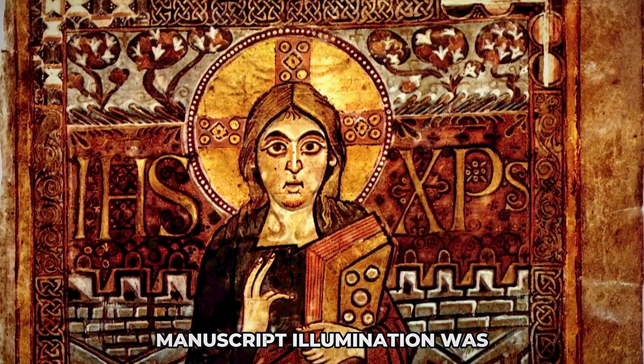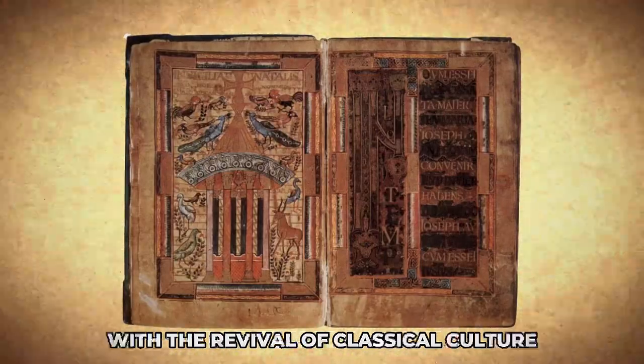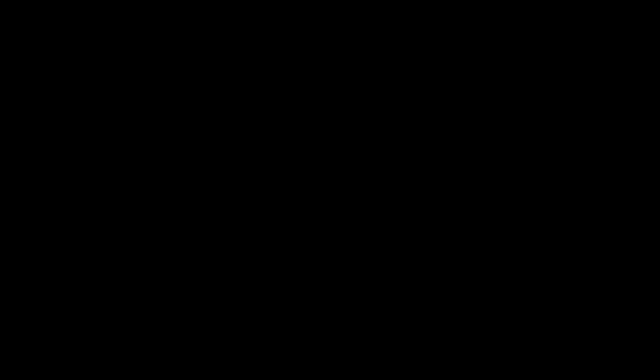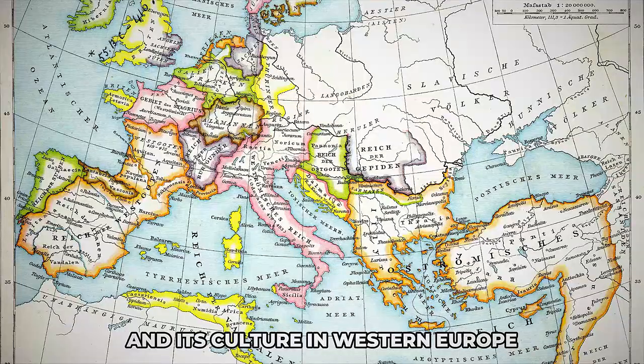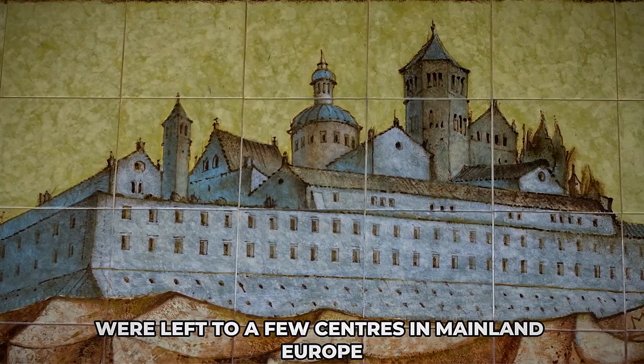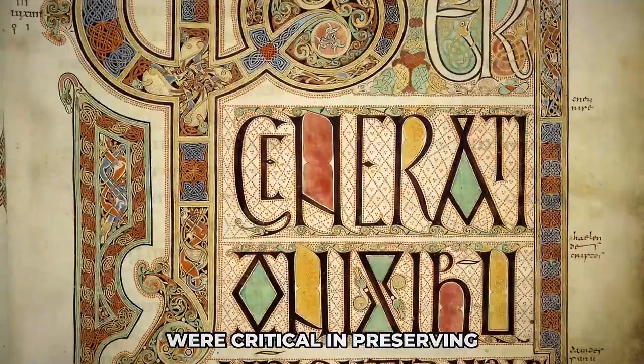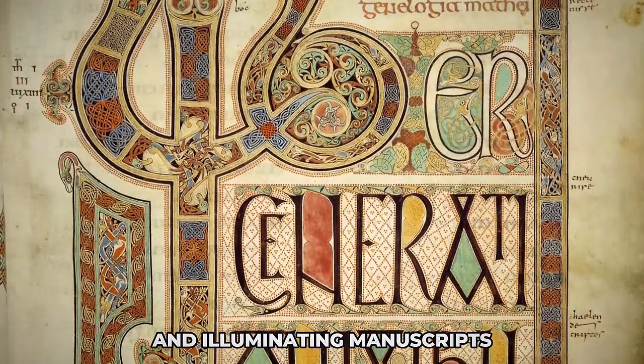Manuscript illumination was at its height in the period of the Carolingian dynasty, where it developed parallel with the revival of classical culture. Though diminished after the fall of Rome and its culture in Western Europe, manuscript production and preservation were left to a few centres in mainland Europe. Meanwhile, monasteries in Northern Europe, especially Ireland, were critical in preserving and illuminating manuscripts.